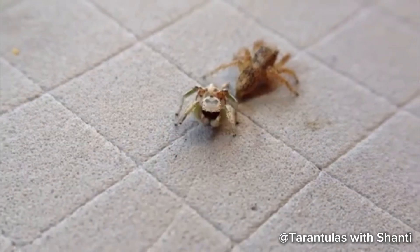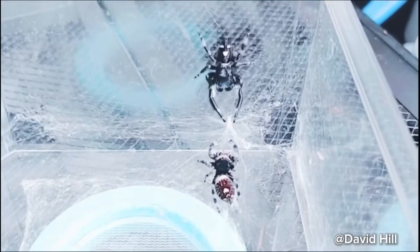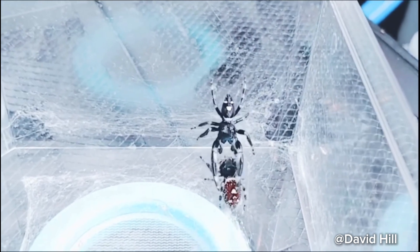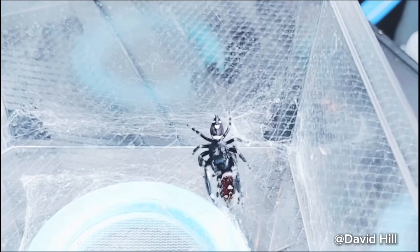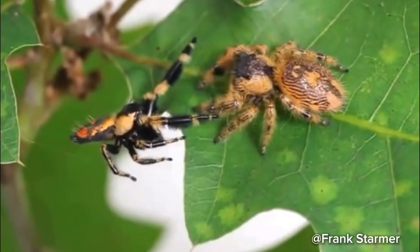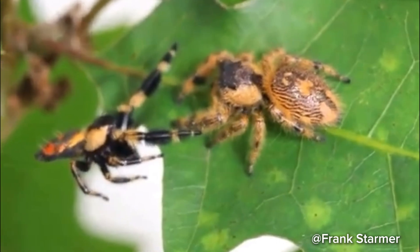If you thought human relationships were complicated, wait until you hear about the courtship rituals of jumping spiders. Mating for these little acrobats is a high-stakes affair. For male jumping spiders, finding a mate is more than just looking impressive — it can be a life or death situation, as females sometimes cannibalize their suitors if they don't find them suitable.